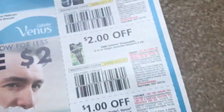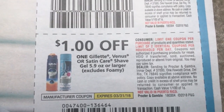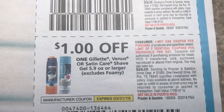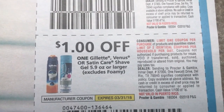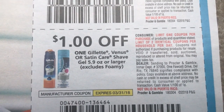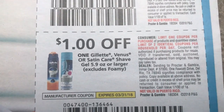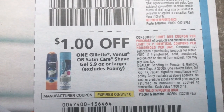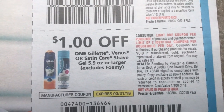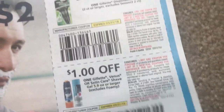I did want to highlight — if you watched my Target in-store video with those Gillette Venus shave gels, if you get your inserts early today like I did and you're going to be at Target, you could do that deal. I think it is buy four, get a $5 Target gift card. You could use two of these coupons, and there's also an in-app coupon for a dollar off one, so you could use that too. It should get you four of them for free. That would be a great deal to do today.